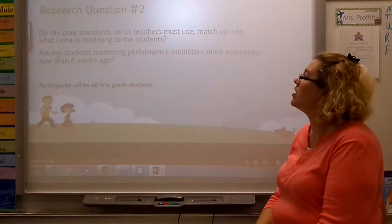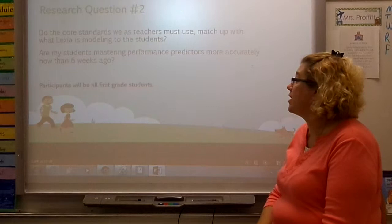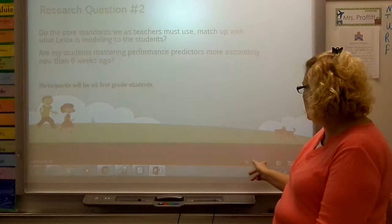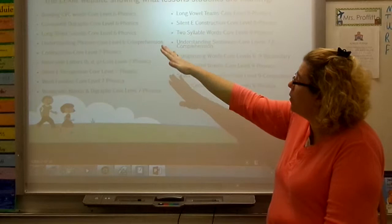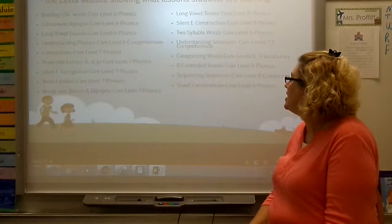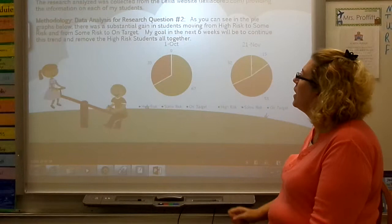For my second research question, I wanted to know if our core standards aligned with what the Lexia program is teaching, and whether my students were mastering the performance predictors after six weeks — because six weeks prior they were not. The Lexia lessons for first grade span levels six through nine and cover building CVC words, sight words, word families, categorizing words, sequencing in sentences, and vowel combinations — all of which align with the core standards we are required to teach.